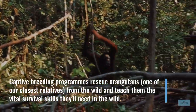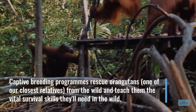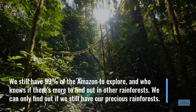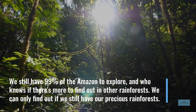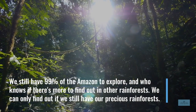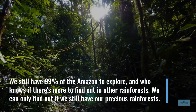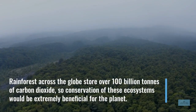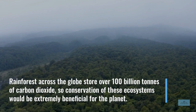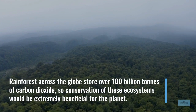Captive breeding programs rescue orangutans from the wild and teach them the vital survival skills they'll need in the wild. We still have 99% of the Amazon to explore and who knows what more there is to find out in other rainforests. We can only find out if we still have our precious rainforests. Rainforests across the globe store over 100 billion tonnes of carbon dioxide, so conservation of these ecosystems would be extremely beneficial for the planet.